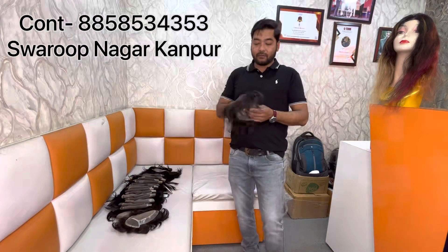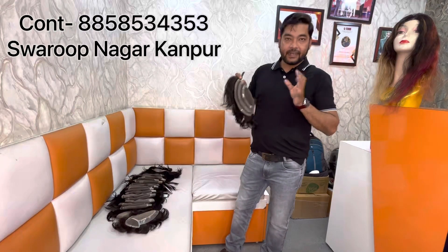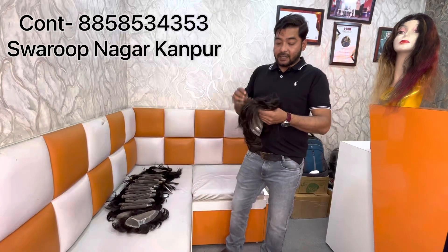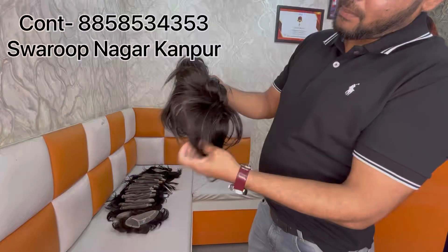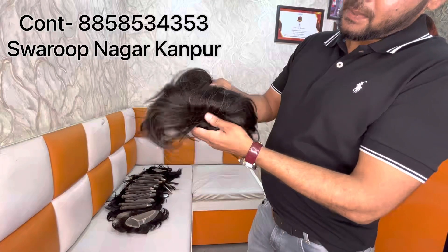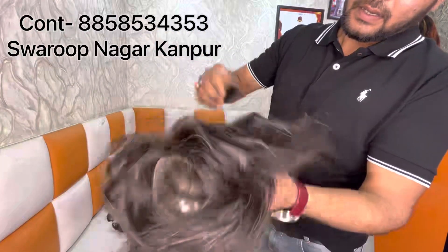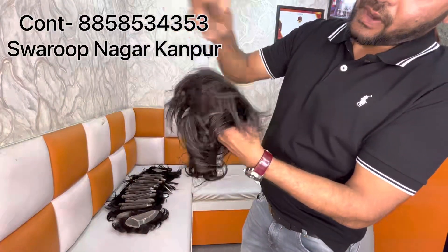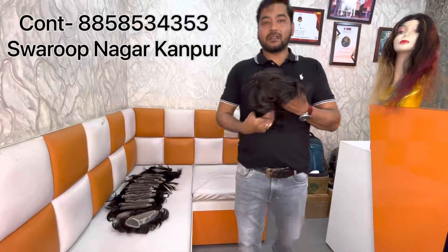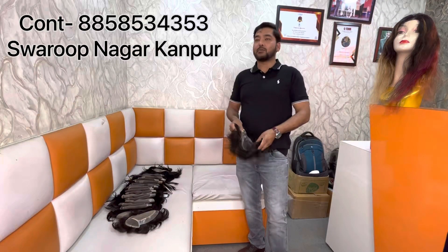Friends, this is our full lace patch. It is lightweight. This is grey hair — you can see this. This is a white bald mix. The white bald mix is made in fashion. We have a lot of fashion here.